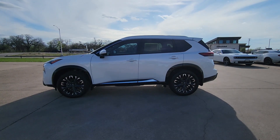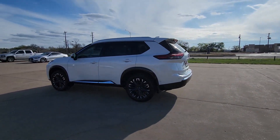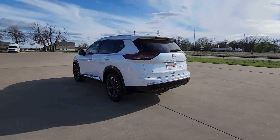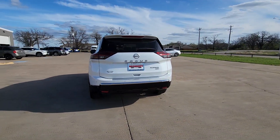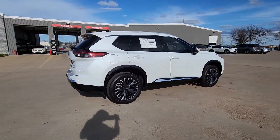Look no further than the 2024 Nissan Rogue. Here's a stylish, efficient Rogue that has the features you need to stay on top of today's demanding lifestyle. This can-do crossover anticipates your wants and needs with a quiet, comfortable ride.